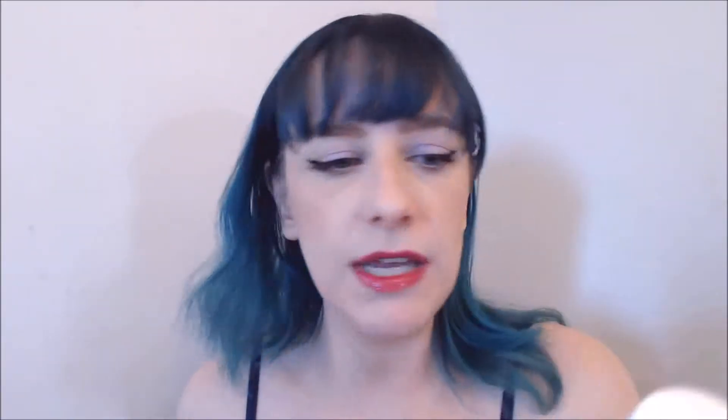My favorite hyaluronic acid product is this toner from Isntree — it has changed my skin, it's one of those products that I just love. These do basically the same thing, but my skin just seems to like the Isntree better. This doesn't irritate or break me out or anything, but you know that feeling of your skin just preferring certain products over others? The Isntree is definitely my favorite, but the Trader Joe's serum is a great, inexpensive, cruelty-free way to play with hyaluronic acid, especially if you're not purchasing from The Ordinary right now. So check it out if you're having some dehydration issues and you don't live in a super dry environment.